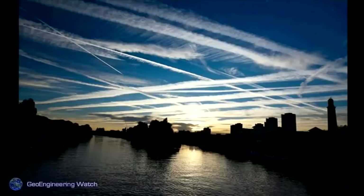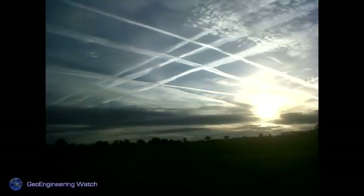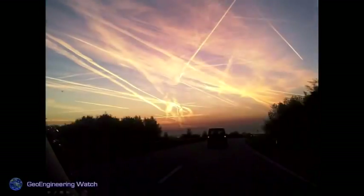Skies like this many have grown to think are natural, but they're anything but. We've seen this for so long now, and it's been ramped up at such a steady pace, that people have simply become used to skies like this. Anybody who thinks grid patterns like this are natural should recheck their reality. We seldom see blue skies anymore.